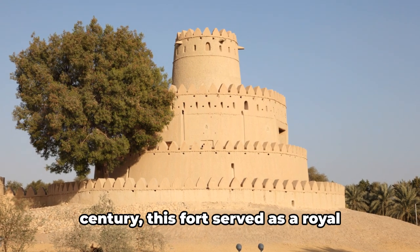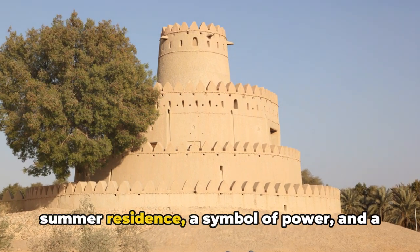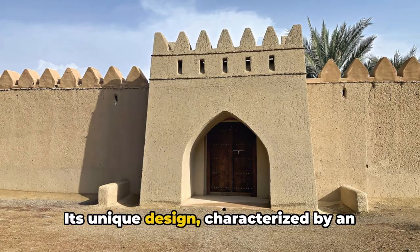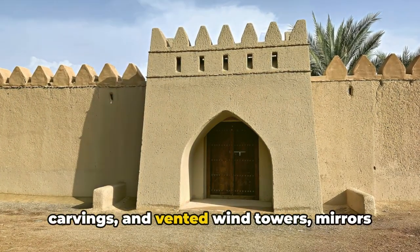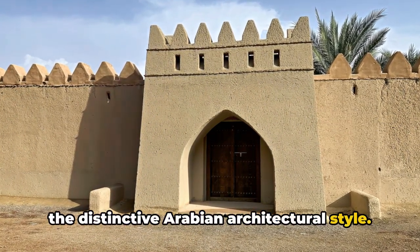Constructed in the late 19th century, this fort served as a royal summer residence, a symbol of power and a beacon of defense. Its unique design, characterized by an imposing watchtower, intricate plaster carvings, and vented wind towers, mirrors the distinctive Arabian architectural style.